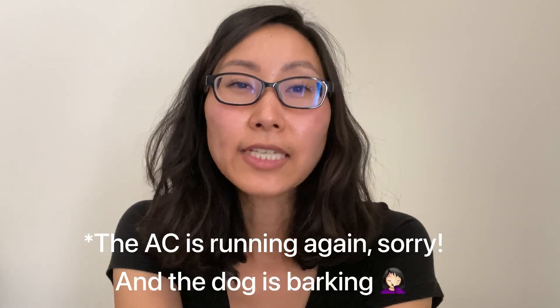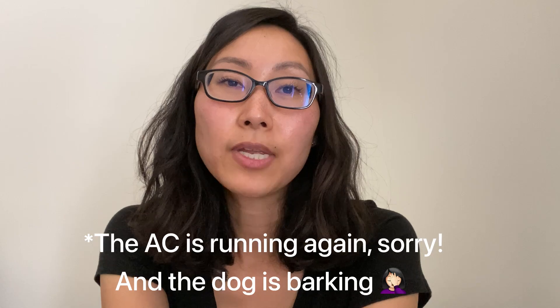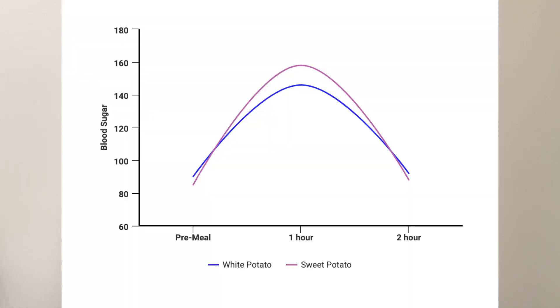Looking over the data, we can see that the spike was smaller with the white potato — a 56-point spike with white potato versus a 73-point spike with sweet potato. A 17-point difference is pretty significant. The first thing I noticed is that even with such a small portion of meat and salad, the white potato kept me full and satiated for upwards of three to four hours. Whereas with the sweet potato, at the two-hour check I was already feeling really, really hungry.